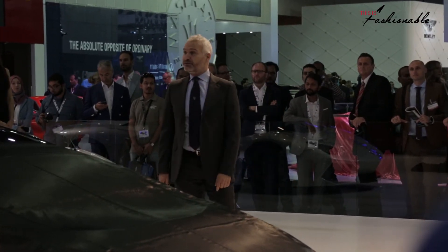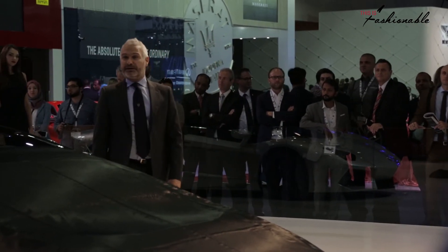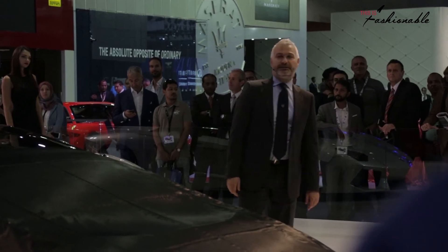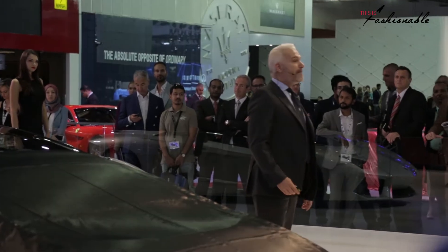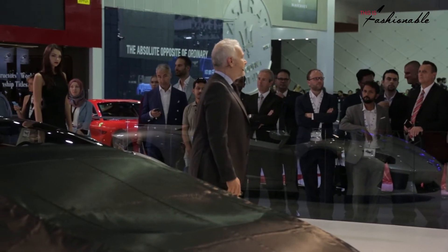Launched over a year ago, worldwide sales compared to the same period of the market introduction of the Gallardo grew more than 70%. And one of the reasons is that the Huracán has attracted many, many new customers — completely new to the brand.